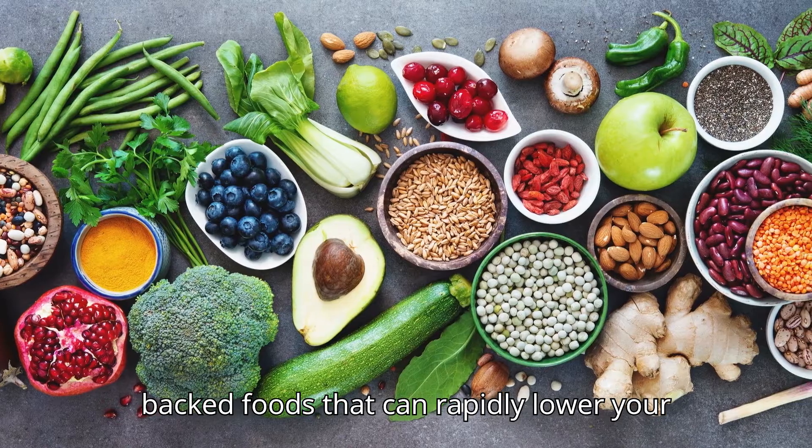Eighth food: beans and legumes. Our final cholesterol-busting food is beans and legumes. Lentils, chickpeas and black beans are incredibly high in soluble fibre, which binds to cholesterol and removes it from the bloodstream. A meta-analysis published in the Canadian Medical Association Journal revealed that a single serving of beans daily can reduce LDL cholesterol by up to 5%. Adding beans to soups, salads or even as a meat substitute is a delicious and heart-healthy choice.